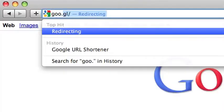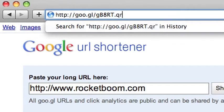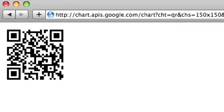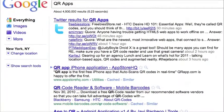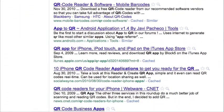Making your own QR code is easy. The newest incarnation is through Google — just go to goo.gl, paste in your URL, shorten the link, then add a .qr to the end and you'll automatically have a code. There are a multitude of apps that both create and read QR codes, which are listed in the links below.